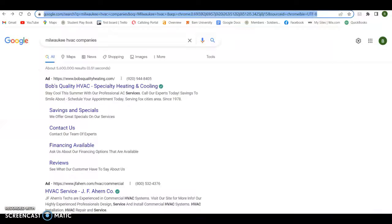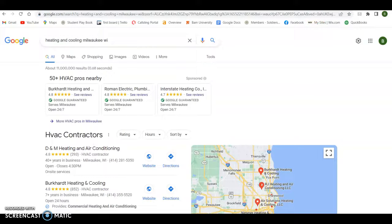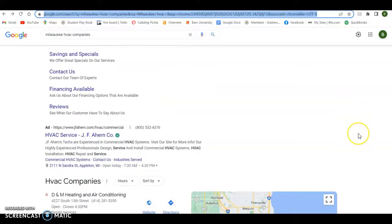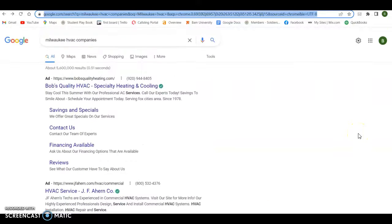I did some searches on Google — Milwaukee HVAC companies, heating and cooling Milwaukee, AC repair Milwaukee — just to kind of see where you were coming up. First and foremost, how do you get on page one of Google? It's a combination of your content, your citations, your backlinks, all that stuff.